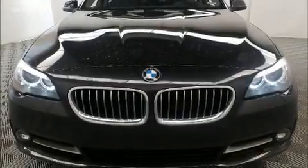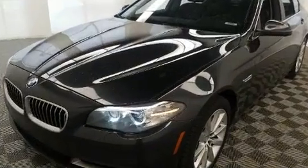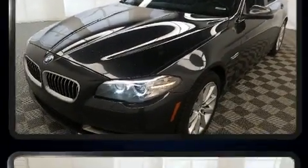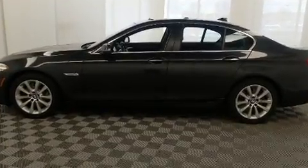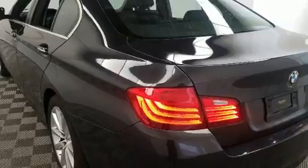The 2016 BMW 535i. With fewer than 50,000 miles on the odometer, this four-door sedan prioritizes comfort, safety, and convenience. It features an automatic transmission, rear-wheel drive, and a three-liter six-cylinder engine.